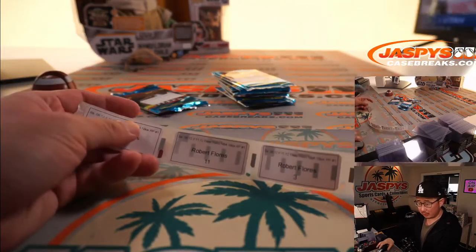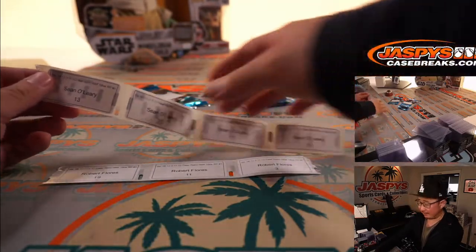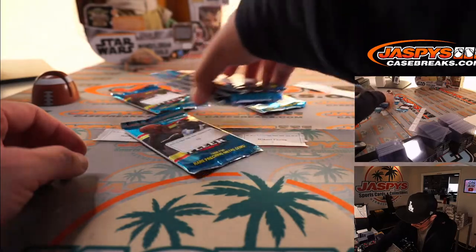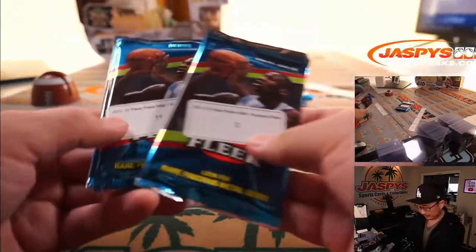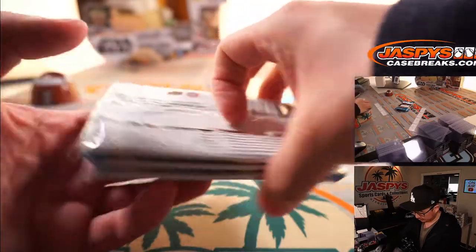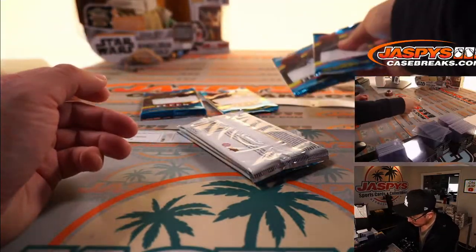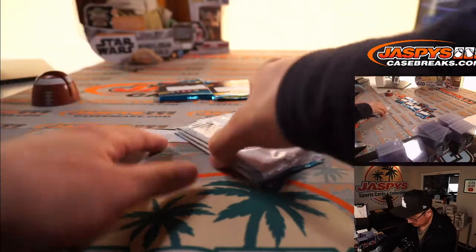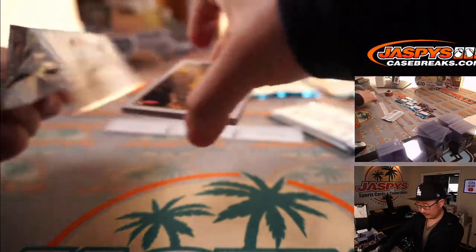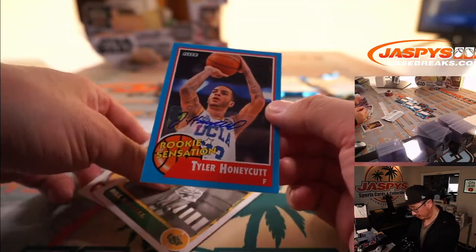All right, onwards — maybe some more PMGs. Robert, you get the next three packs — 19, 11, and 3. And Sean, thanks for your patience, you'll have the rest. Pack 19: Tyler Honeycutt Rookie Sensation autograph. Bill Russell, Steve Nash.